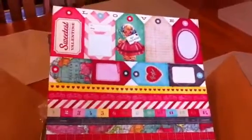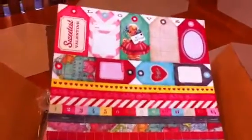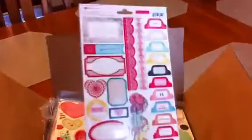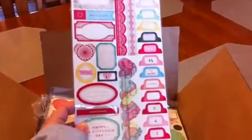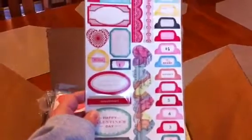This is also from Crate Paper — the 14 Valentine's collection. I love those tags, love the vintage look. And there are some cute little stickers — little hearts with a map print. Super cute.